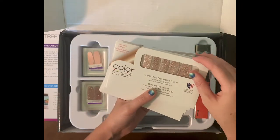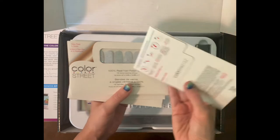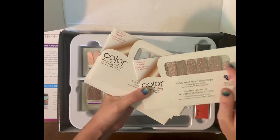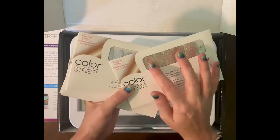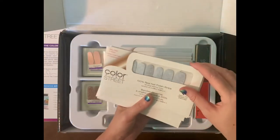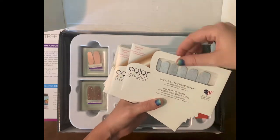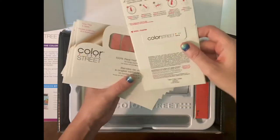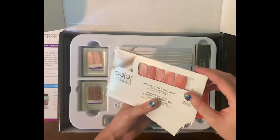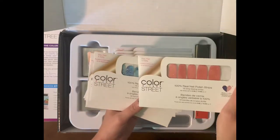Oh, you know your girl loves the glitters — 'Tokyo Lights!' You guys, if you have not done Tokyo Lights, this is a staple, an absolute staple. It's beautiful — it looks like a light blue with a holographic glitter. 'To Loom It May Concern' — they sent so many glitters, I'm so excited — 'Cape Coral.'